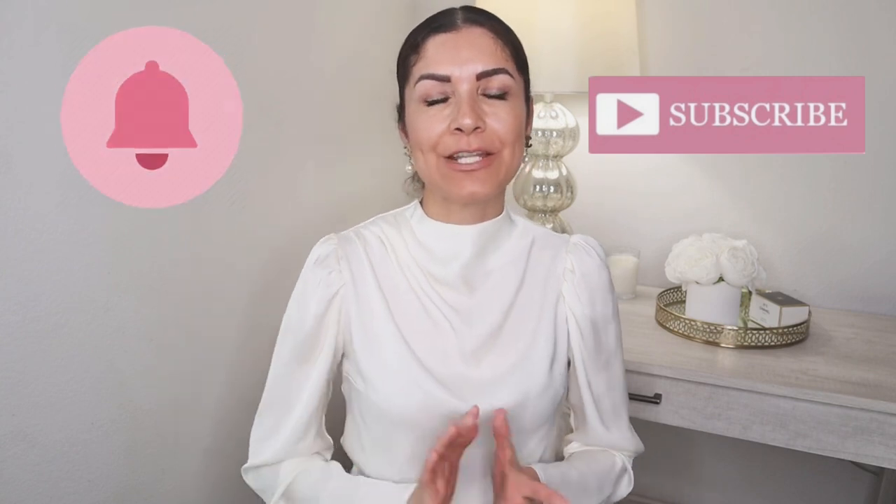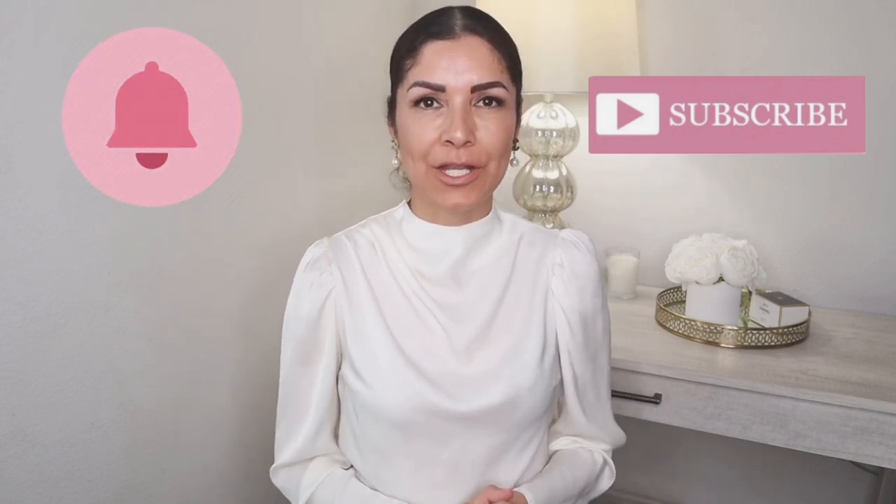Alright guys, that's everything I have for lipsticks and lip colors that I always wear every day and in my videos. Hopefully you liked it — please let me know which one was your favorite. As always, thank you so much for watching. Please don't forget to subscribe and hit the notification bell to receive notifications every time I post a new video. I'll see you there — bye bye!